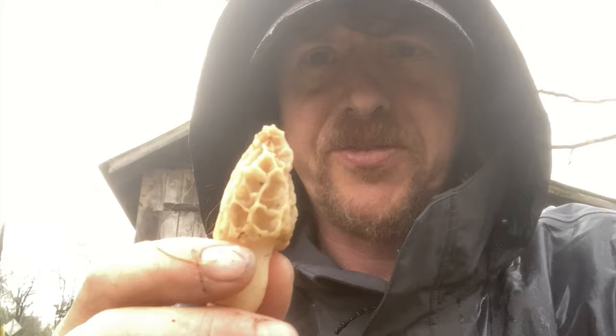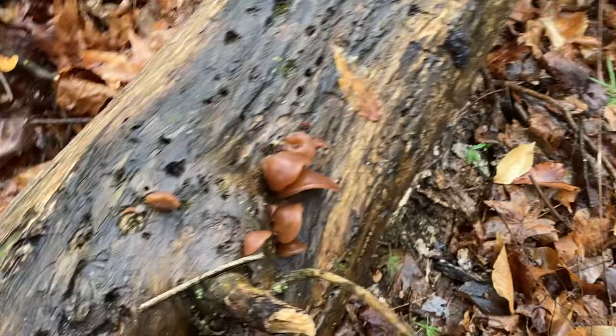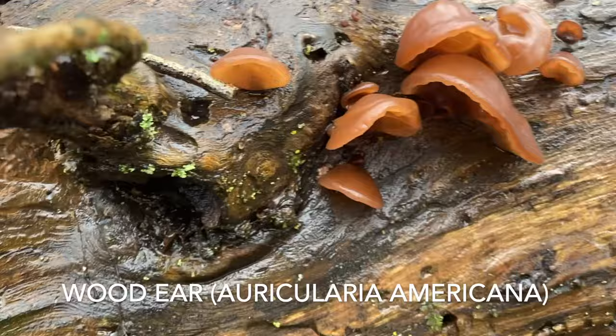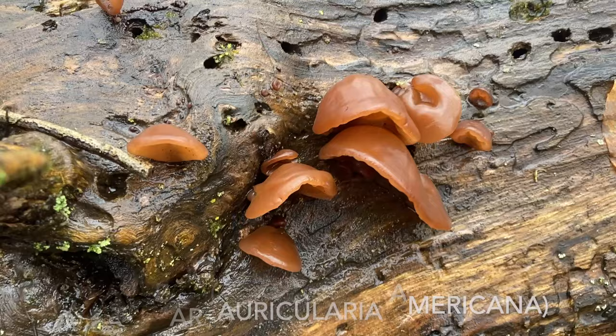Let's keep looking around and see what else we can find. There's a lot of good mushrooms on this downed tree. Here's some Auricularia — probably Auricularia americana, the wood ear. Those are cool fresh ones. That is an edible mushroom, with caution.